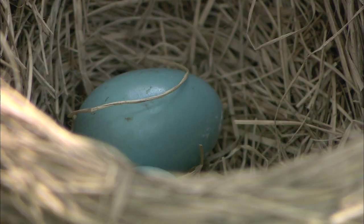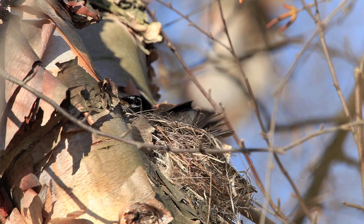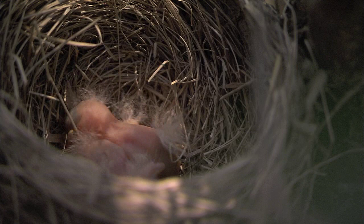Robin eggs are a beautiful sky blue. Three to six eggs are laid, and robins can produce up to three clutches in a single season. Mom sits on the eggs for a week and a half to two weeks, and then the chicks hatch.